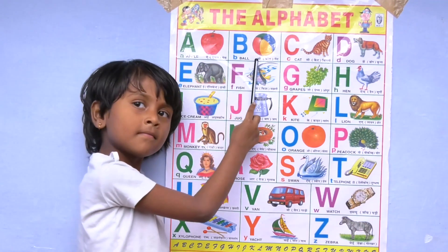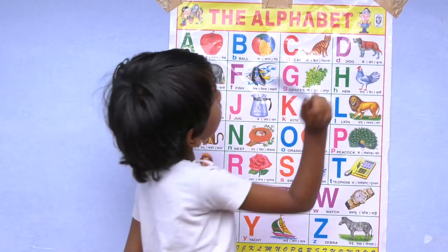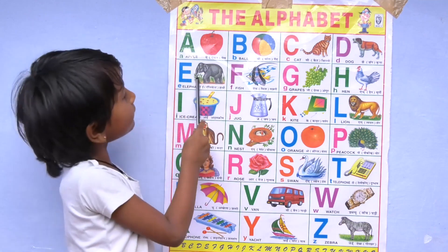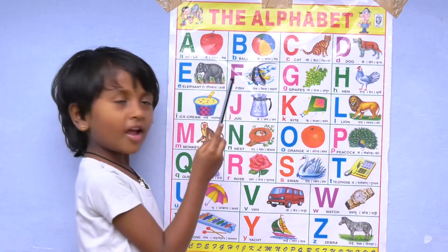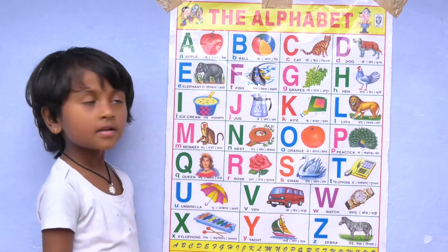A for apple, B for ball, C for cat, D for dog, E for elephant, F for fish, G for grapes.